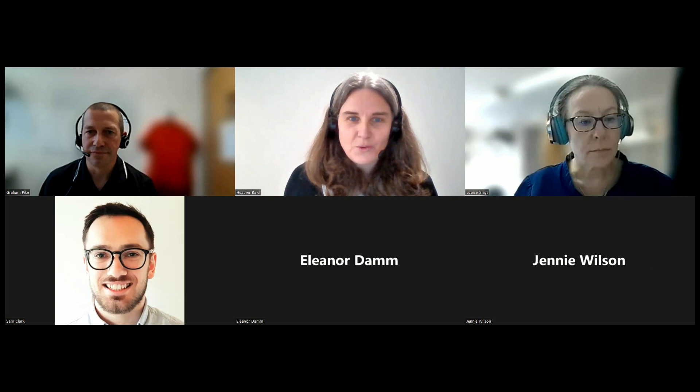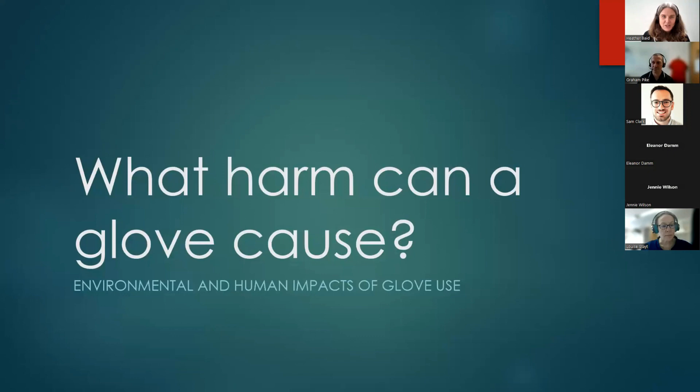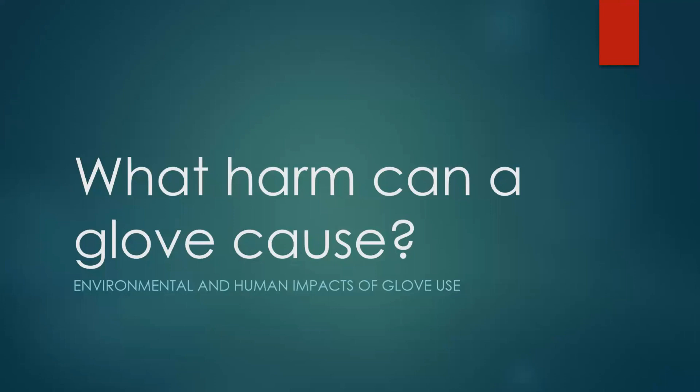Graham is an Associate Director of Nursing, Infection Prevention and Control, and Clinical Sustainability Lead for the Great Western Hospitals Foundation Trust. As well as his role at Great Western Hospital, he is also the Sustainability Lead for the Infection Prevention Society, hence his interest in gloves from both an infection prevention and sustainability point of view.